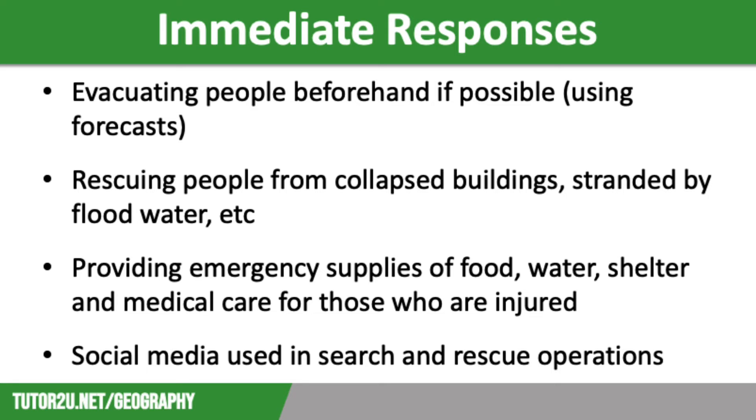One major problem that makes the immediate response difficult is that tropical storms often hit island nations, like those across the Caribbean. This means ports and airports are vital when bringing in supplies; however, these are often out of action due to storm damage.